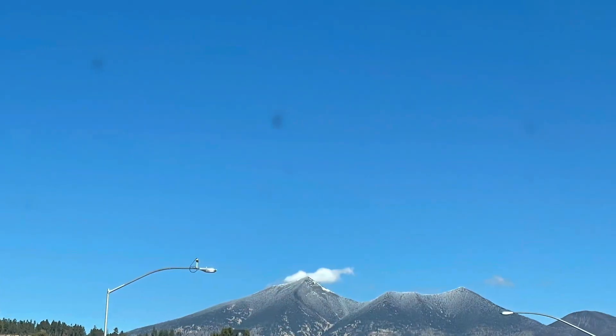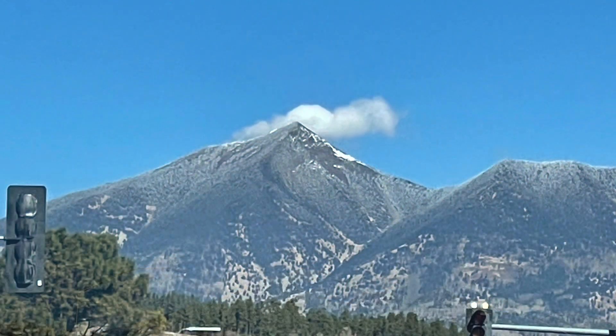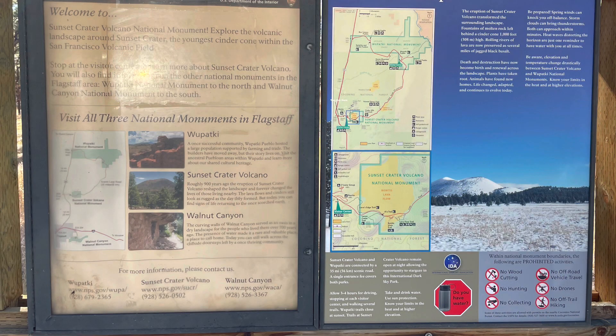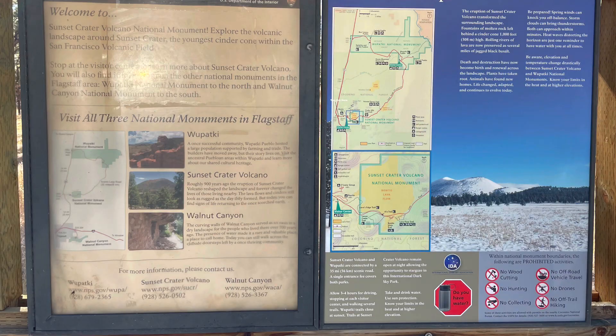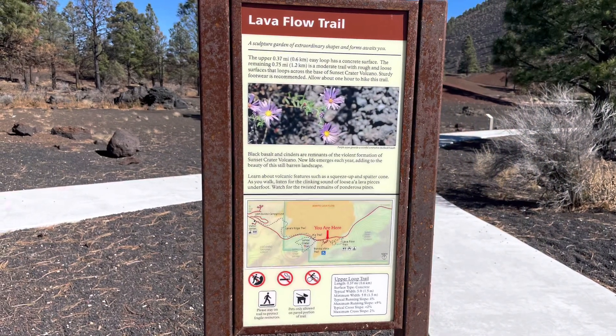We started out with this guy looming in the distance — I believe it to be Humphreys Peak, the tallest point in Arizona. We headed off to find the Navajo Nation and the Painted Desert. Not too far down the road, we found the turnoff for the National Monument, so we decided we would go and explore some of the volcanic landscape.